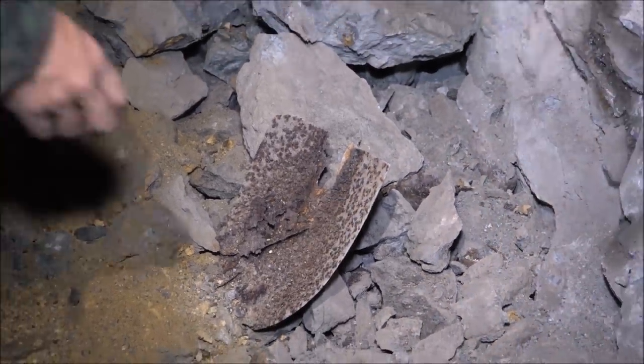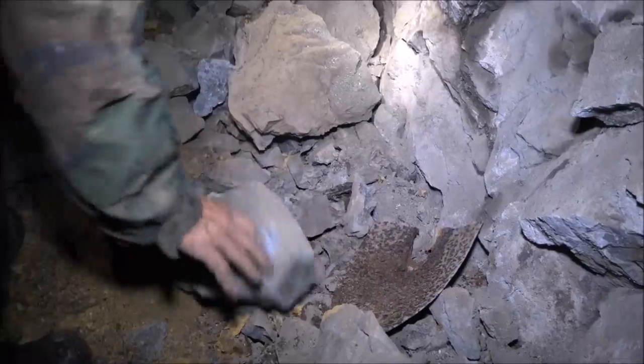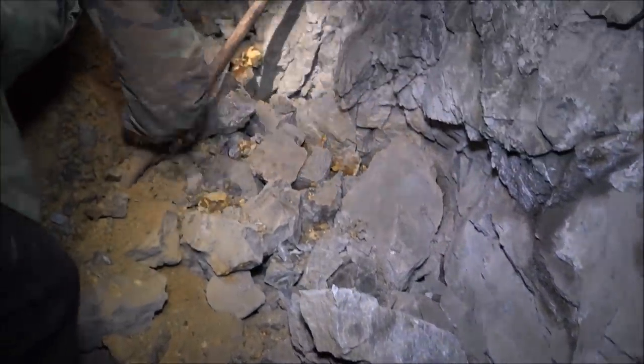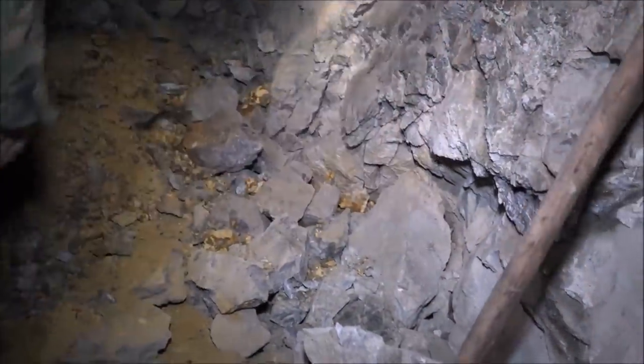That's a bird's nest. Here's some old tools — this is a shovel. You're always digging up stuff and seeing lots of tools and stuff abandoned in some of the mines. Here's a scaling bar — they use that to bring down any loose rocks after they blast.